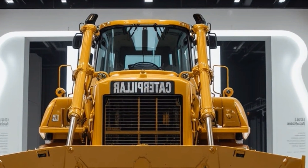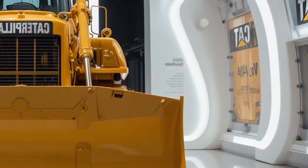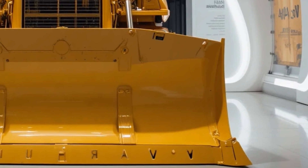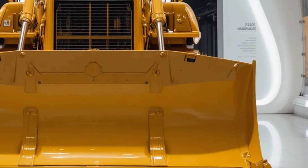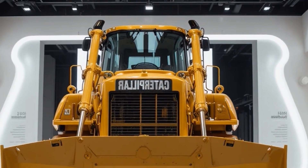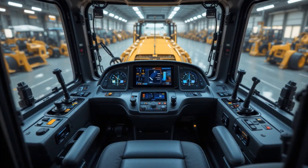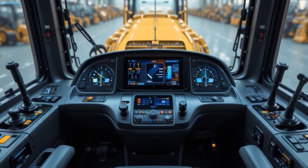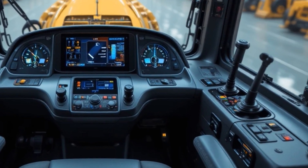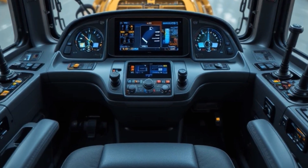Starting with the exterior, the 2026 Cat D9 looks every bit as intimidating as its reputation suggests, featuring a massive reinforced steel frame, an aggressive wide track stance for superior ground contact, heavy-duty blade options designed for extreme pushing power, improved track systems for reduced wear and longer service life, and a modernized yet rugged design that blends classic Cat toughness with subtle aerodynamic refinements.